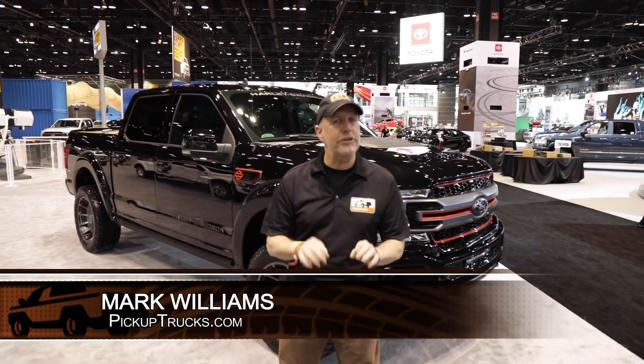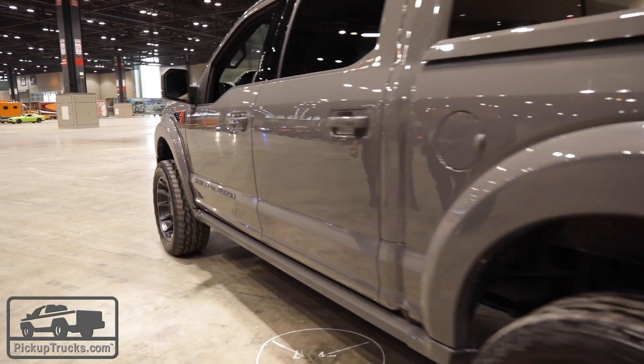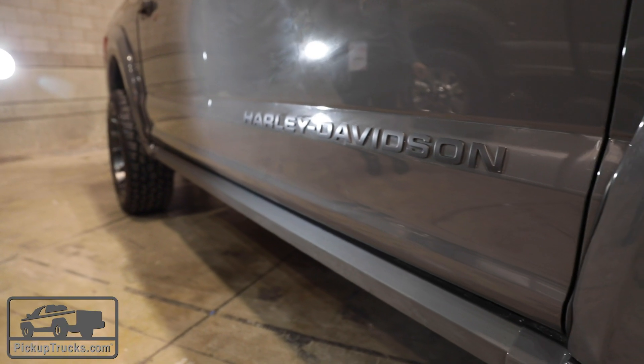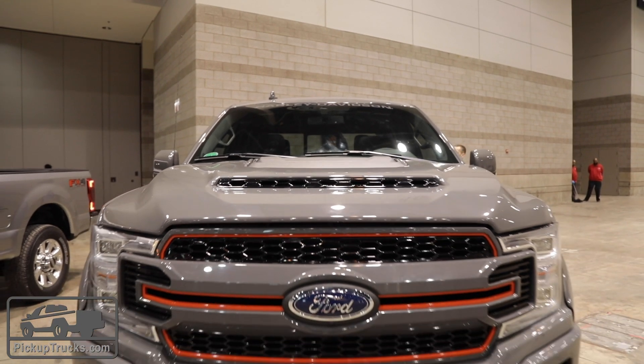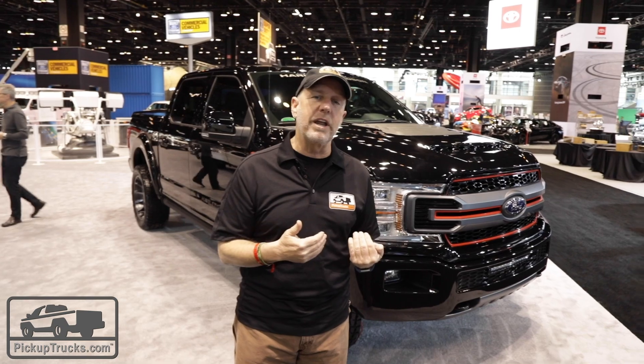One of the coolest pickup truck stories here at the 2019 Chicago Auto Show is the return of the Harley F-150. We finally get one back — it's been several years. I think back in 2012 was the last time we saw a Harley Davidson F-150, but Tuscany Motors Company has created a special edition and they're showing it off on the floor here.